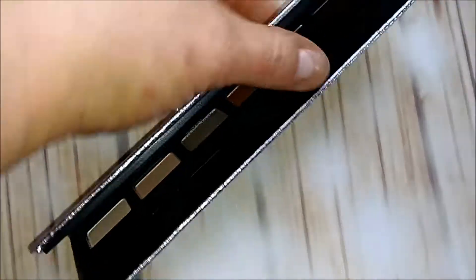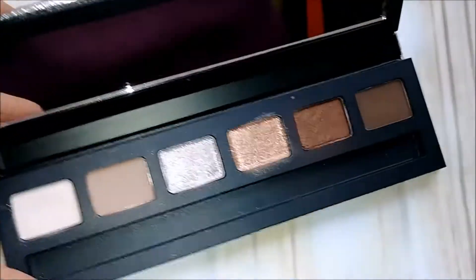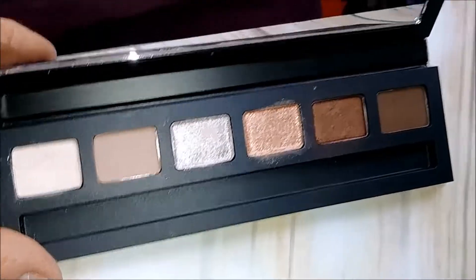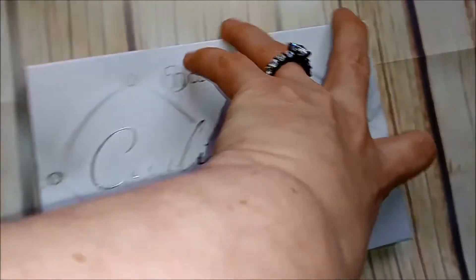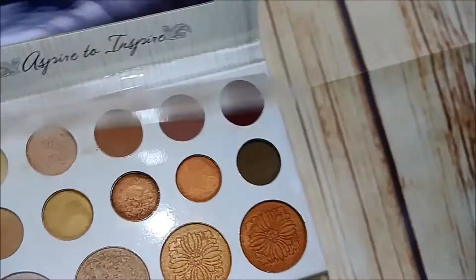Here's a little MAC palette — it's called Rose Gold. This is the inside. I like it, but I have so many of these same shades already, so I'm getting rid of the MAC.